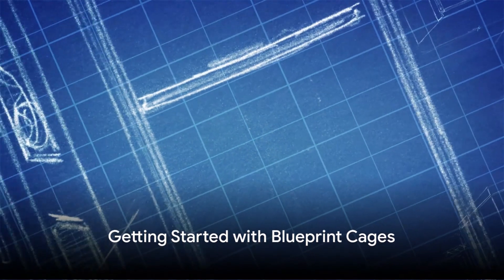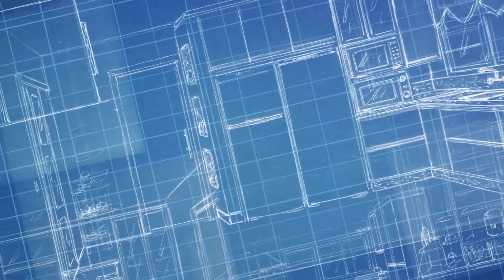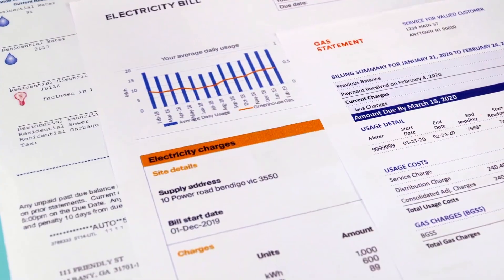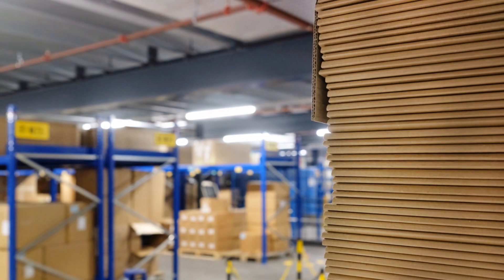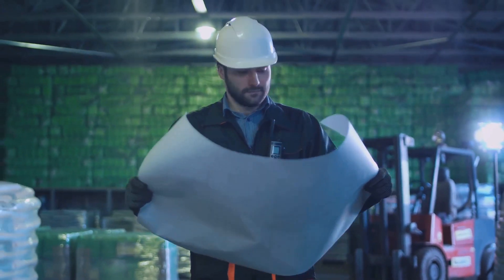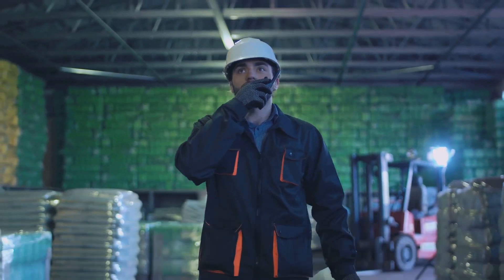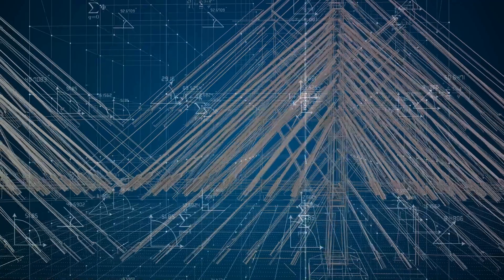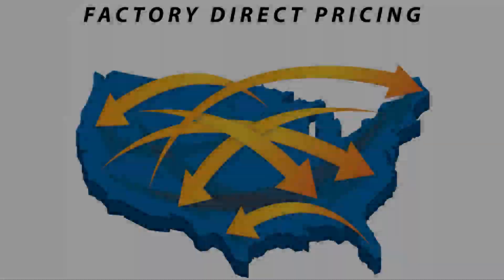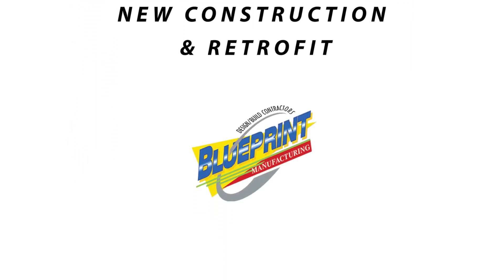Ready to embark on your energy retrofit or new construction project with Blueprint Cages? To jumpstart the process we need a few things from you. A couple of years worth of fuel bills can give us a sense of your energy usage. Pictures and videos of your warehouse and existing mechanical room, along with any drawings or plans you might have, can also be immensely helpful. If you're experiencing any operating problems, please describe them to us in as much detail as possible. Our mission is to provide you with a smart design that not only reduces your energy costs, but also minimizes your carbon emissions. Contact Blueprint Cages today to start your journey towards energy efficiency and comfort.